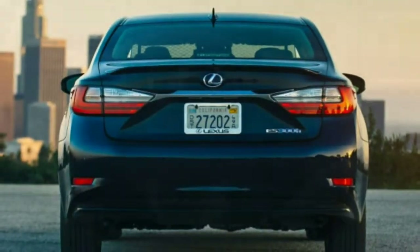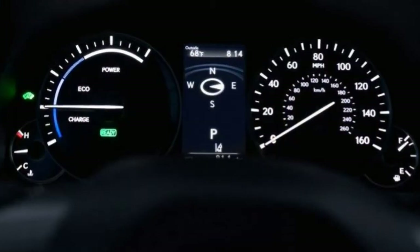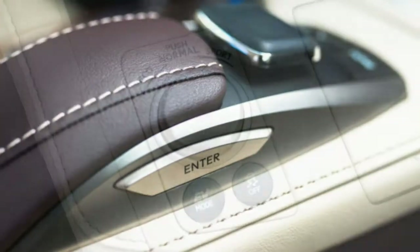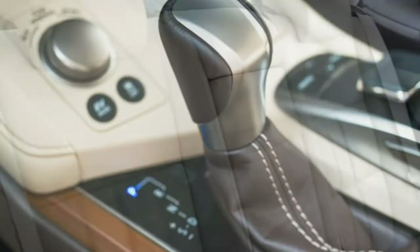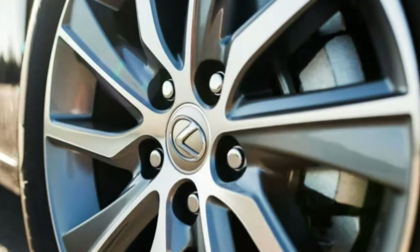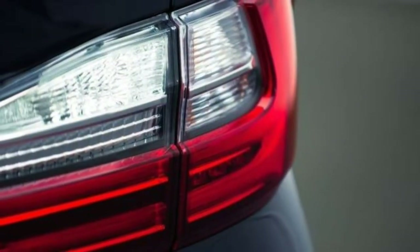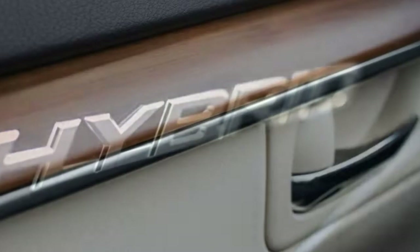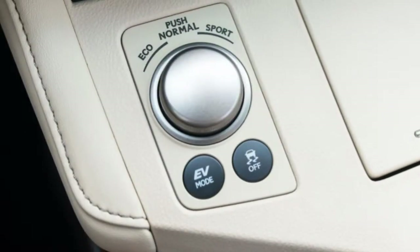On the infotainment front, the ES 300h includes a driver information display, an 8-inch central monitor, Siri Eyes Free iPhone voice control integration, and an eight-speaker sound system with a CD player, satellite radio, HD radio, and a USB port. The navigation package includes the mouse-like remote touch interface, a navigation system, voice controls, an extra USB port, the Enform suite of smartphone-connected apps and concierge services, and an optional 15-speaker Mark Levinson surround sound system.